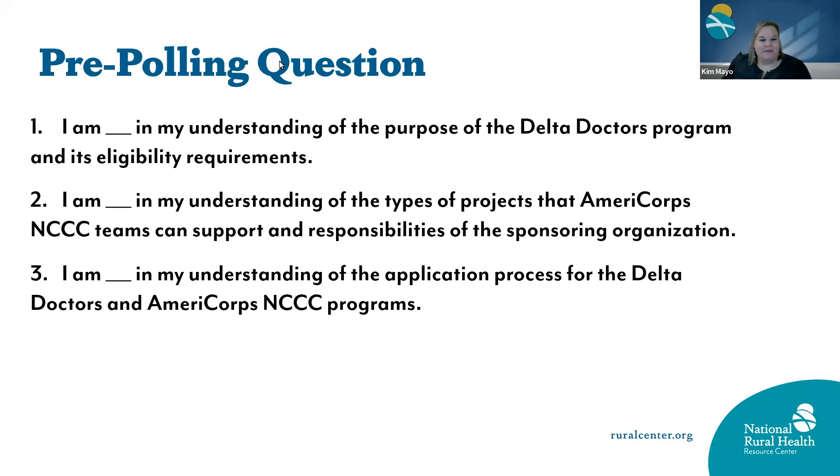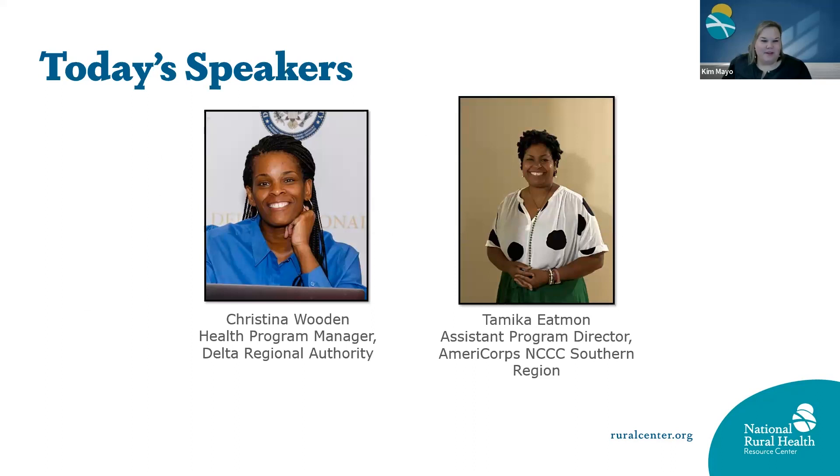As I'm introducing today's speakers, we've got three polling questions pulled up and I'll let you all complete those as I introduce our speakers. We have two fabulous speakers with us. Tamika Eatman is an Assistant Program Director at the AmeriCorps National Civilian Community Corps, Southeast region, located in Vicksburg, Mississippi. She has been serving with the agency for 10 years and develops projects and provides grant application assistance through the states of Mississippi, Alabama, Louisiana, and Tennessee.